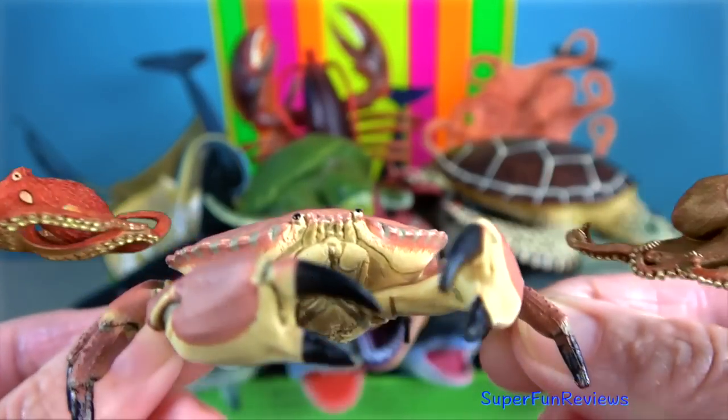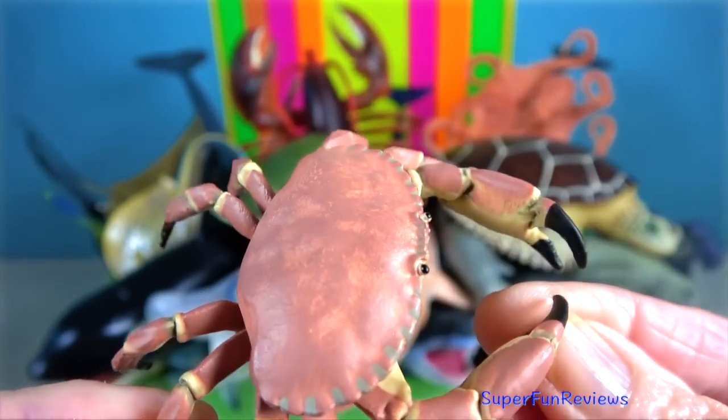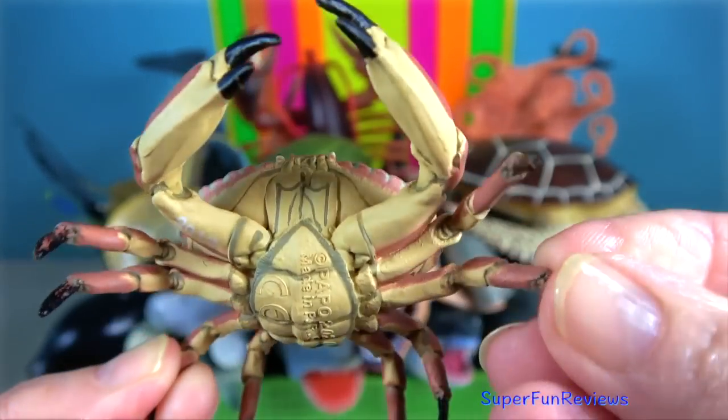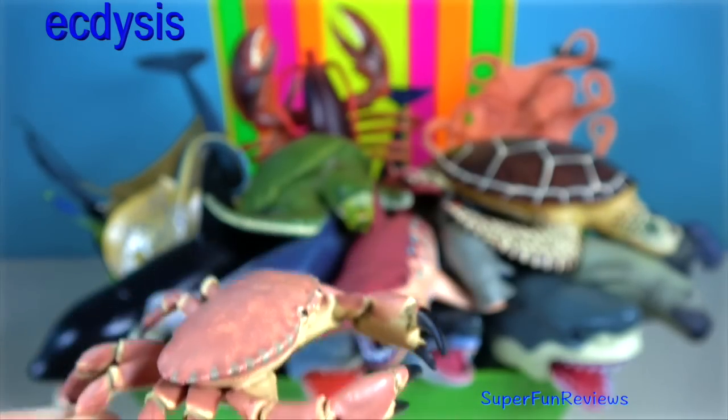Dungeness crab — it typically grows to 20 centimetres across the carapace. They periodically molt their hard shell so they can grow. This process is called ecdysis.